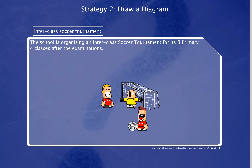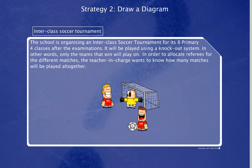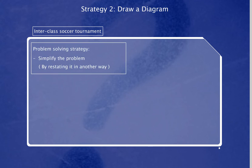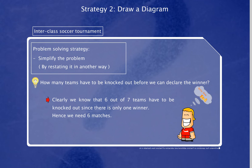The school is organizing an inter-class soccer tournament for its 8 primary 4 classes after the examinations. It will be played using a knockout system — only the teams that win will play on. In order to allocate referees for the different matches, the teacher in charge wants to know how many matches will be played all together. We can use the strategy of drawing a diagram to represent the matches. Another way is to simplify the problem by restating it: how many teams have to be knocked out before we can declare the winner? Clearly, 7 out of 8 teams have to be knocked out, since there is only one winner. Hence, we need 7 matches.